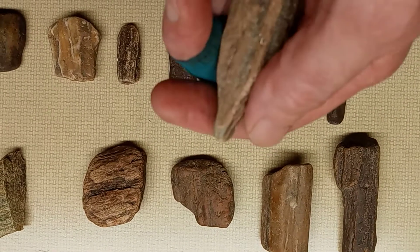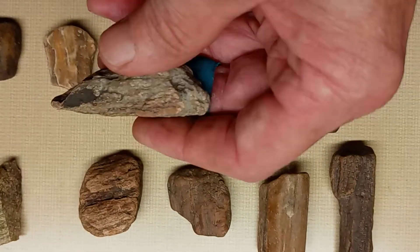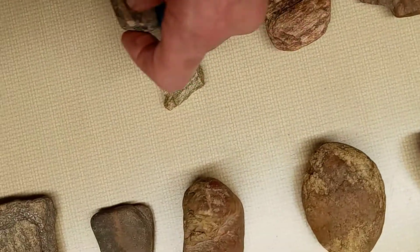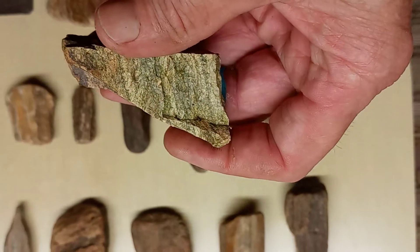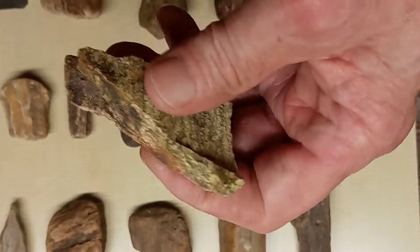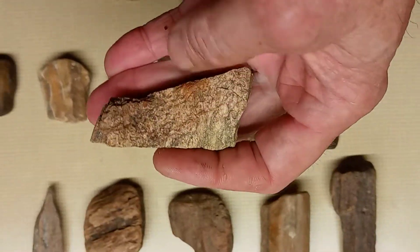And this looks like it was like the start of a drill maybe. Might have been at one time and broke, and then started using for something else. And another piece right here. See the grains running up to it and busted down through here. Maybe a little bit of iron in it. Probably a chip off of something.